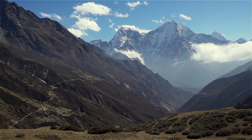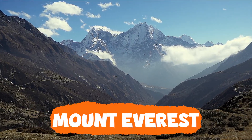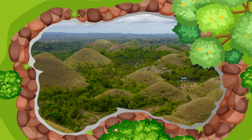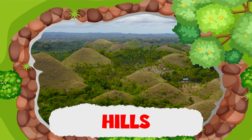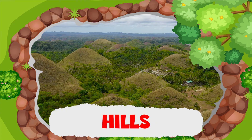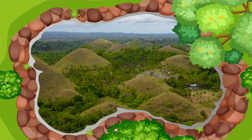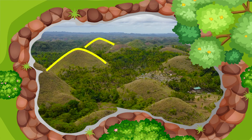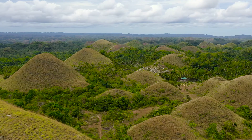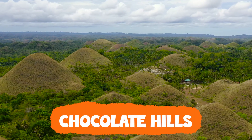It is Mount Everest in the Himalayas. Hills, on the other hand, are similar to mountains but are shorter in height. They have sloping sides and come in many sizes. The Chocolate Hills from the Philippines is a popular destination where you can see more than a thousand hills.